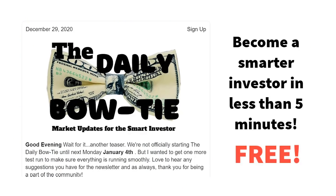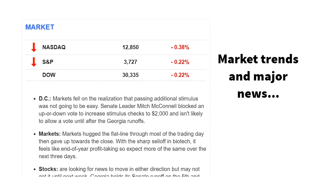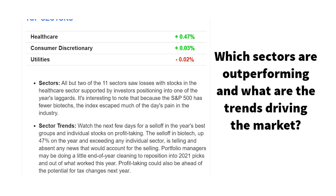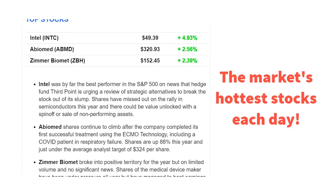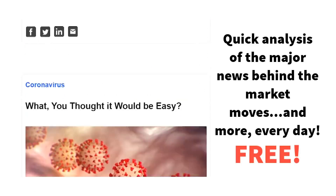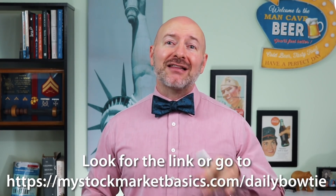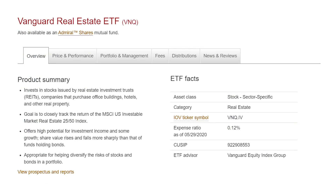We've still got three more Vanguard funds to highlight — stick around because the last two are in my favorite sectors for this year, two groups of stocks that pay higher dividends and are primed for growth. First though, I want to personally invite you to get The Daily Bowtie, my daily market newsletter with all the important news, stock market trends and what to watch, delivered straight to your inbox the night before so you have time to plan. It's your opportunity to be a smarter investor in less than five minutes a day — look for that link in the video description below to sign up.